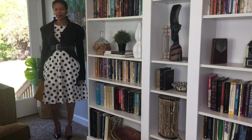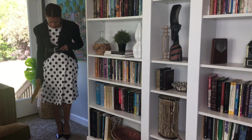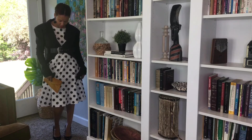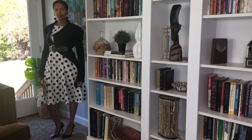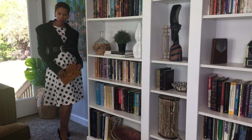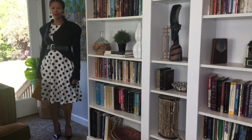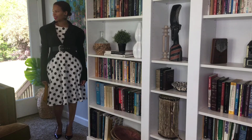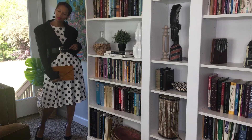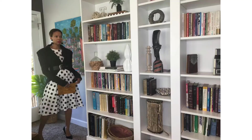I tried a couple of try-ons internally with different things and it just didn't work, so I decided to keep things simple with black and white, then pop it with a little color on the purse at the end. This wide belt, statement blazer, black patent leather shoes, and my earrings are all thrifted. I wanted to keep a very simple palette and simple silhouette — and this is what we ended up with.